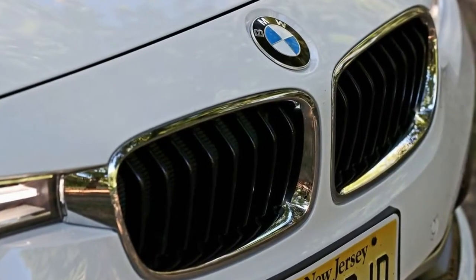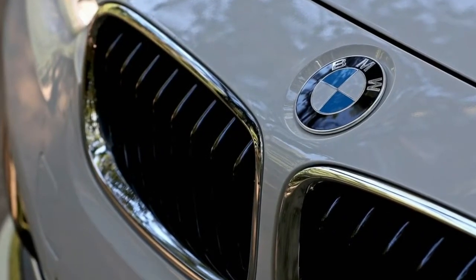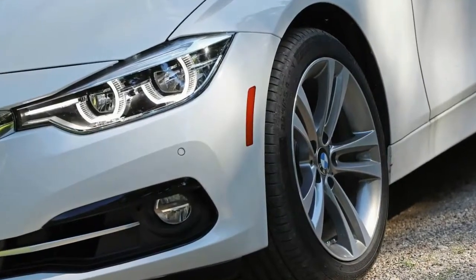Into this vortex rolls the 2017 BMW 330i. Try not to mistake it for the 3.0-liter six-chamber controlled four-door of a similar name that last showed up here in 2006.